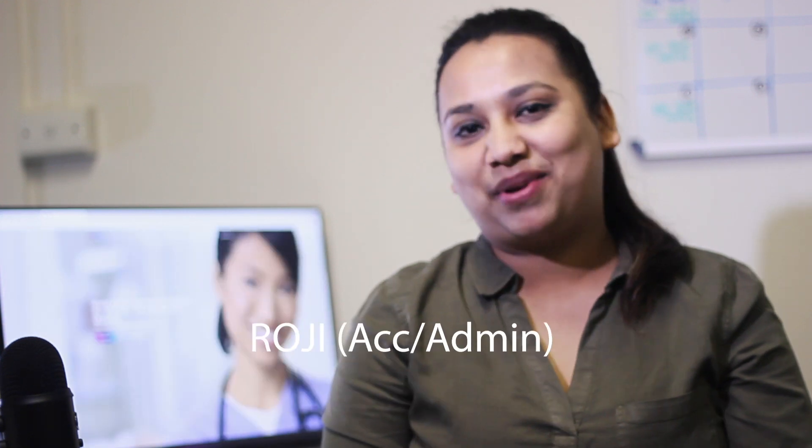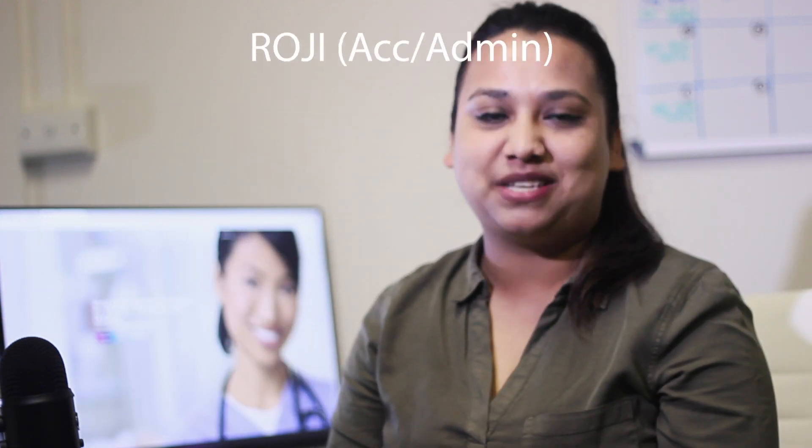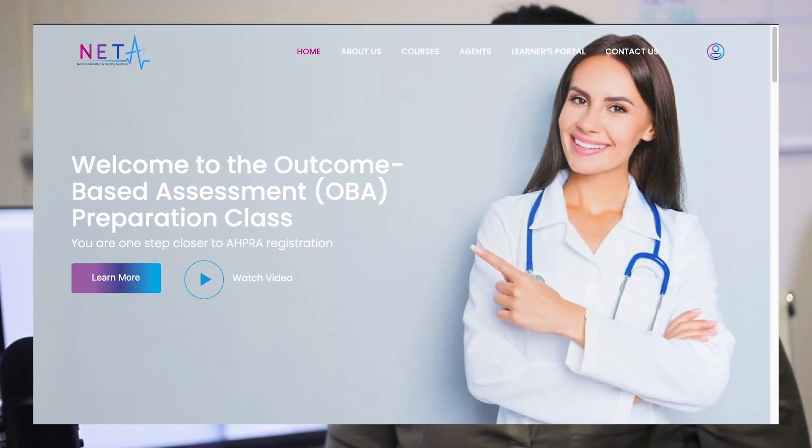Hello everyone! Welcome to Nursing Education and Training Australia. I am Rosie, Accounts and Admin Officer. I'll be handling your inquiries, phone calls, emails and accounts.